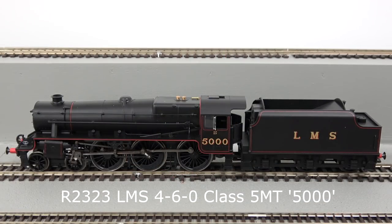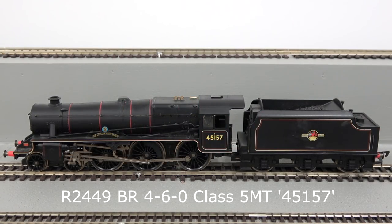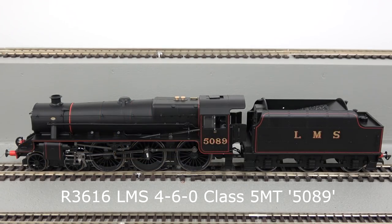Hornby's model caters for all major variations in the Black 5 design, including build differences and parts fitted upon subsequent overhauls. Over 30 models have been produced, all of which can be seen on our product archive.